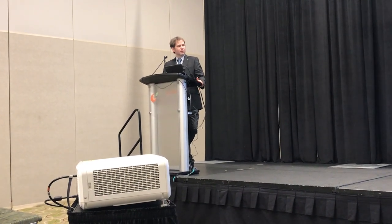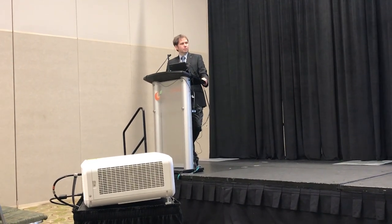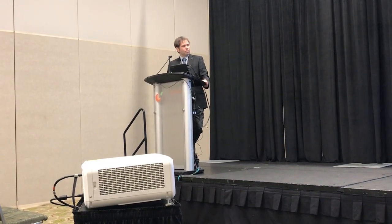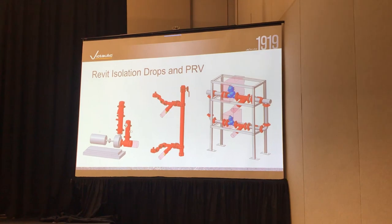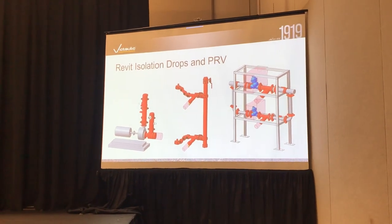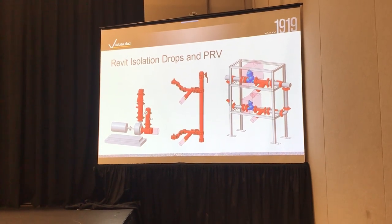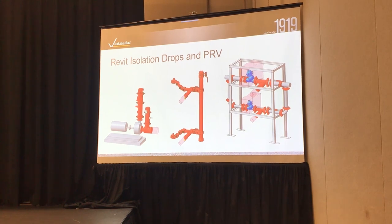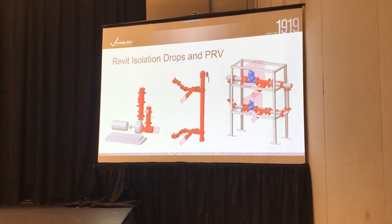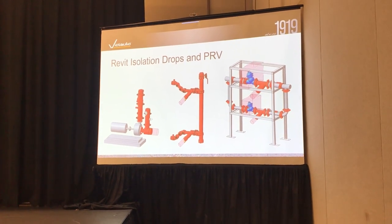We have team members that are very knowledgeable in all the different software and they're able to support your needs. We support all our products. This is an interesting product we came out with about a year and a half ago — our vibration isolation pump drop. Instead of modeling up individual pieces and parts on your equipment connections, we have a single product you can just drop in for the discharge and a single product you can drop in for the suction side: our 380 and 381.